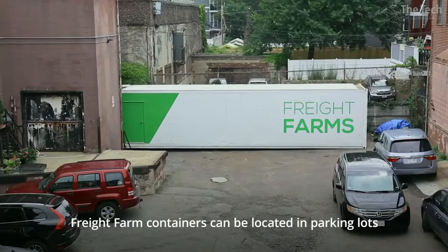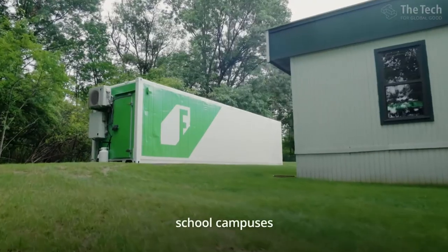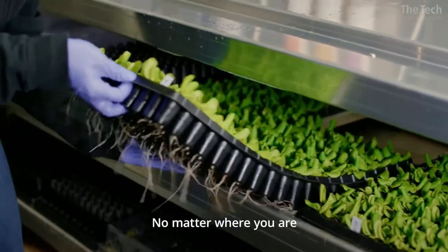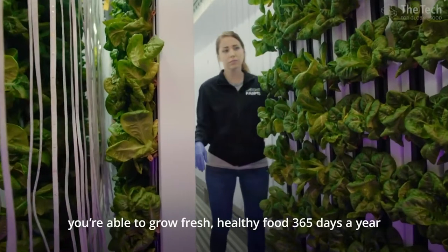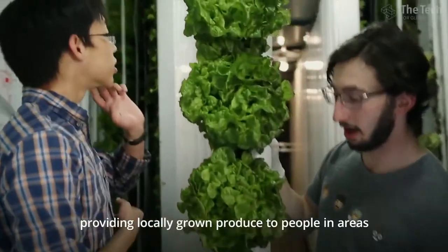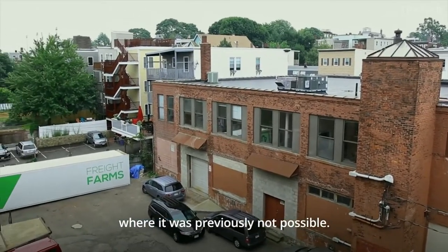Freight Farm containers can be located in parking lots, school campuses, and just about anywhere else. No matter where you are, you're able to grow fresh, healthy food 365 days a year, providing locally grown produce to people in areas where it was previously not possible.